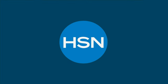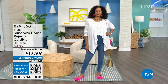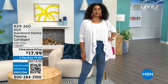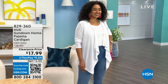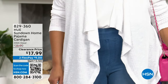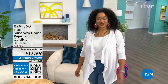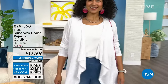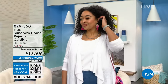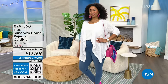Coming up, we have a special customer pick cardigan from HUE — first time ever at this special sale price of $17.99, originally $35. Kenya is showing it off in white; we also have it in black and a beautiful soft pink we're calling pink nectar. Item number 829-360, sizes extra small through 3X.